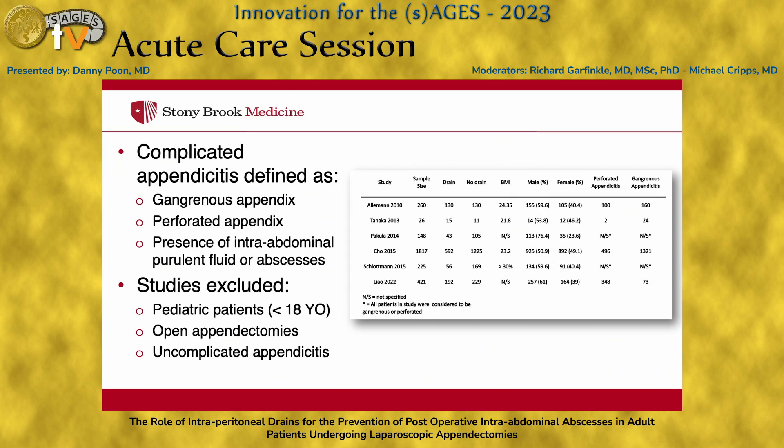We defined complicated appendicitis as gangrenous appendicitis, perforated appendix, and the presence of intra-abdominal free fluid or abscesses. We excluded pediatric patients under the age of 18, anyone who underwent an open appendectomy, and cases of uncomplicated appendicitis.